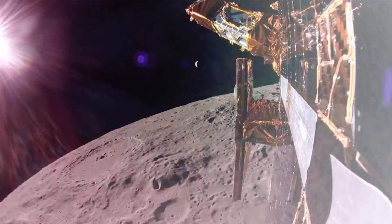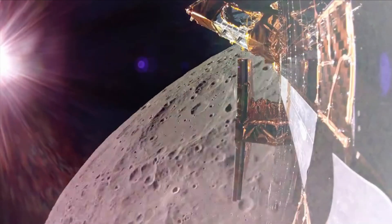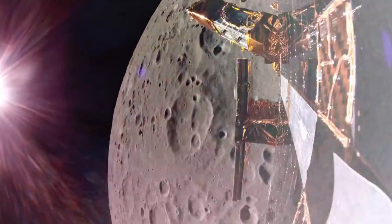Blue Ghost is set to land in Mare Crisium on March 2 and operate payloads for a complete lunar day. On March 14, Firefly expects to capture high-definition imagery of a total eclipse when Earth blocks the sun above the moon's horizon.